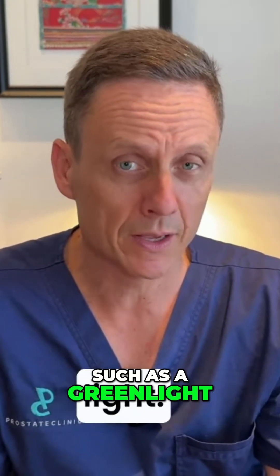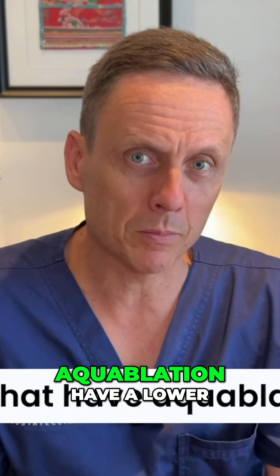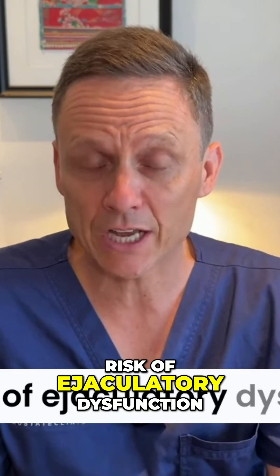such as a Greenlight. But the real advantage appears to be that those men that have aquablation have a lower risk of ejaculatory dysfunction.